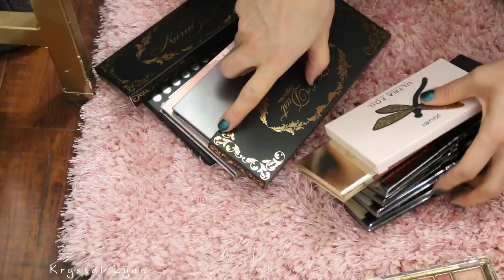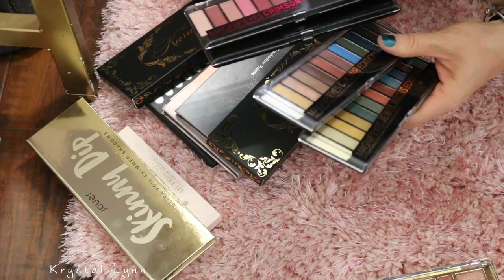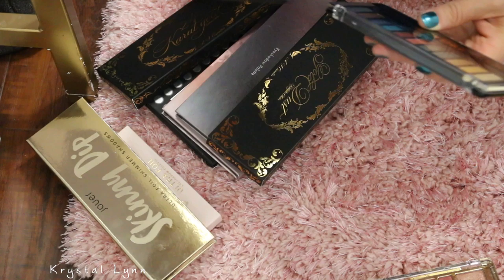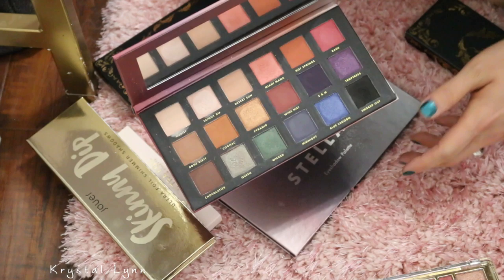This is the Jouer Ultra Foiled — I'm going to keep that one. Jouer Skinny Dip — so pretty, I'm going to keep that one. These Magnifies Crimson by Rimmel London — I haven't used these ones. So I'm going to keep these ones. There were a couple others I got rid of because I didn't like them, but I haven't used these yet. The Stelassi palettes — I like this cool tone one. This one is Spellbound — it's really pretty too. Keeping those.